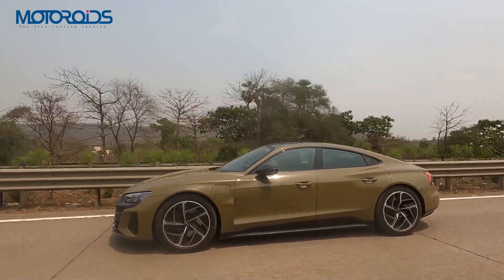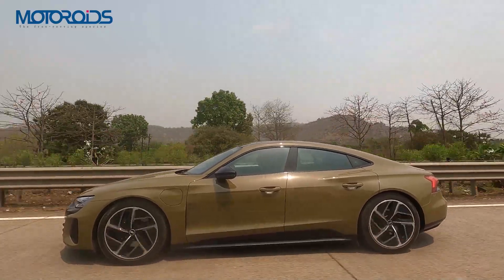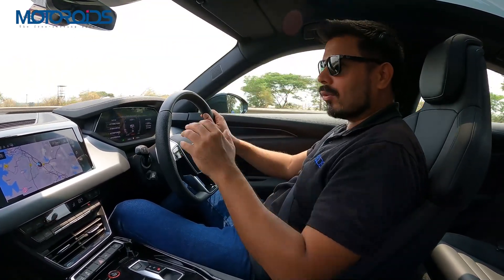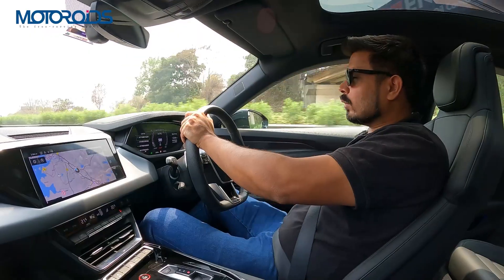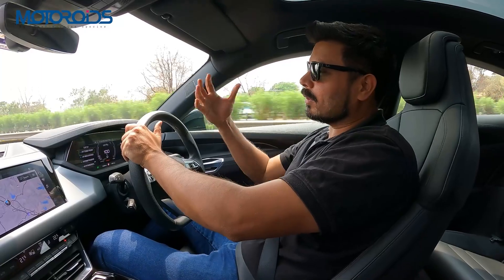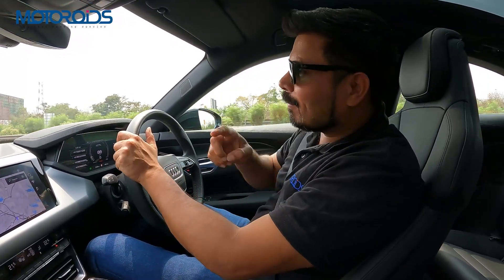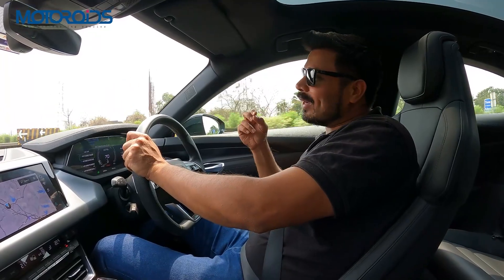The steering is slightly quick to my liking — I would have wanted a little more delay. It's very alive and responsive, and I'm pretty sure I'd love it on the track, but on the road I could have done with a little more damping. The fact that this car has no engine means there is absolutely no sound filtering in from the bay, which makes tyre noise and wind noise slightly more pronounced, compounded by the fact that it can achieve very fast speeds in a very short time.